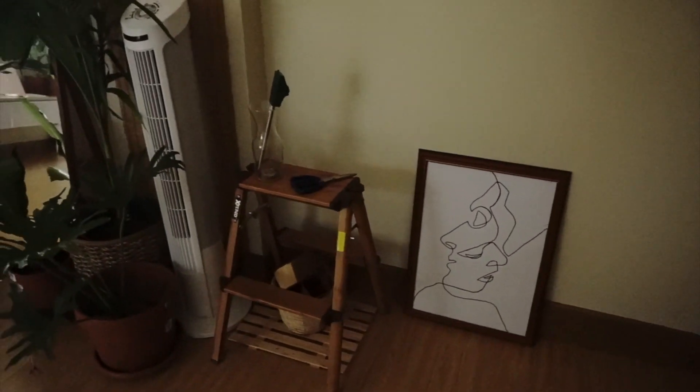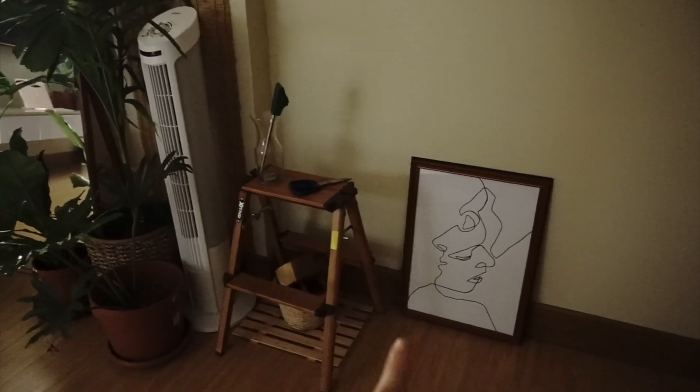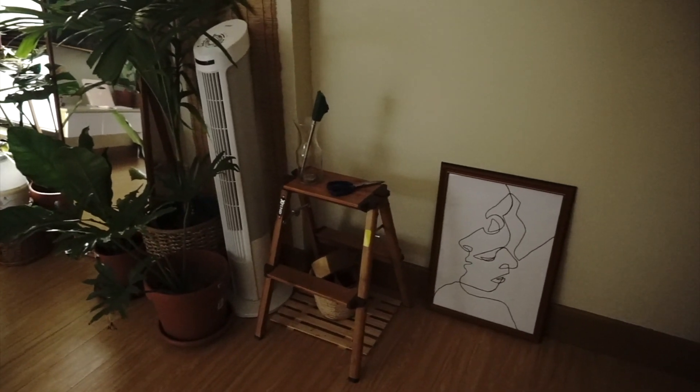Down here, I have a line art that I got from Pinterest. I think this is one of the most common arts to be seen in room tours since, as you can see, it is simple but still does bring up the space.